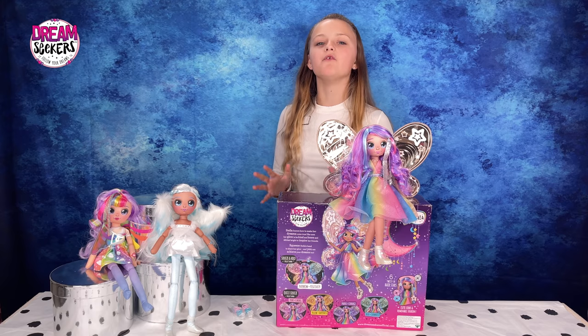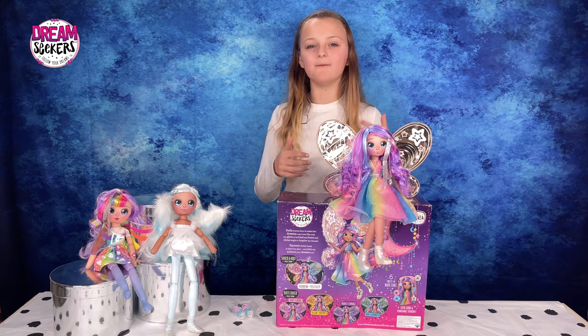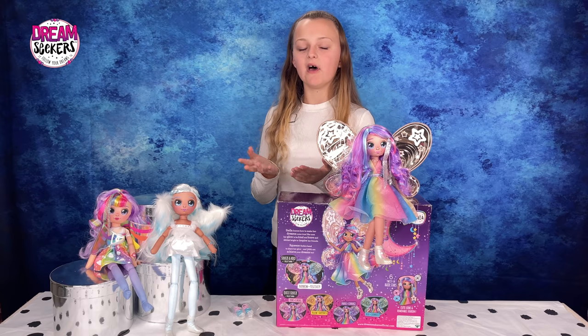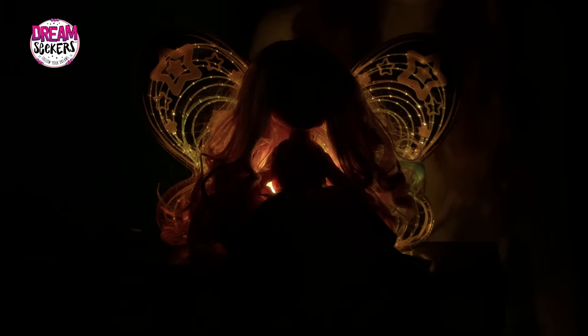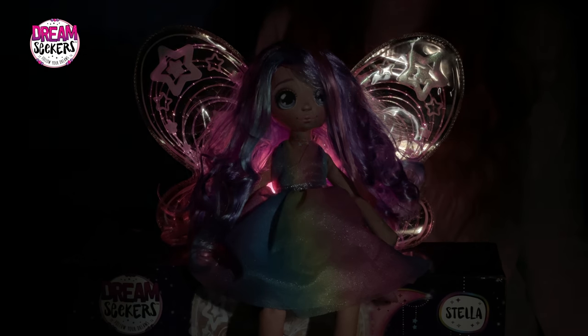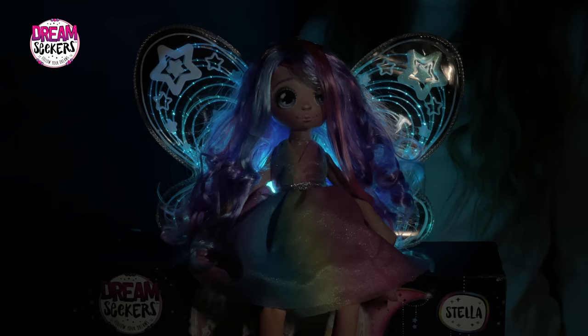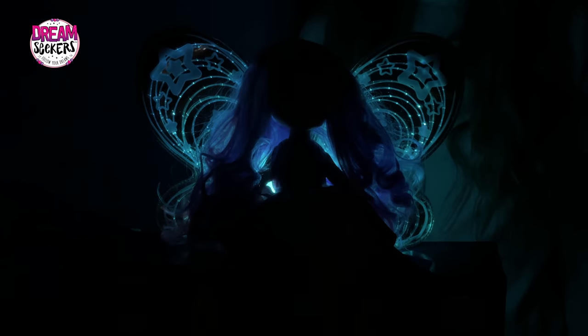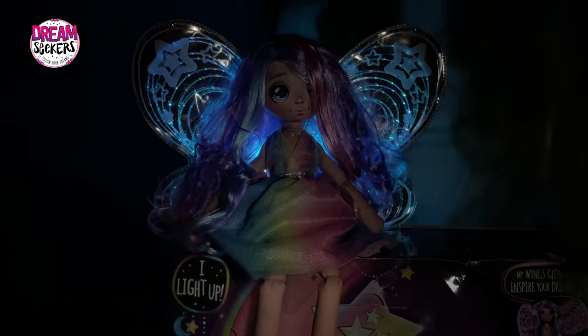Now onto the most magical part of Stella — her light up wings and what her colours mean. The basic colours are yellow which means happiness, pink which means caring, purple which means courage, and blue which means calmness. But if you squeeze her hands long enough you get rainbow which means positivity.